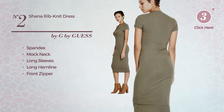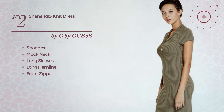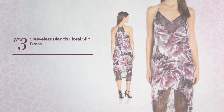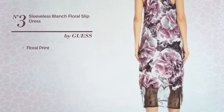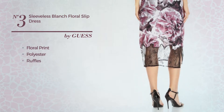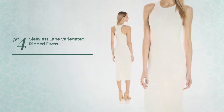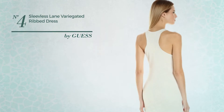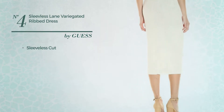Number three: a dress featuring floral print, crafted from polyester and styled with ruffles. This dress includes a sleeveless cut, available in two colors. Number four: crafted from soft material, this dress includes a sleeveless cut and racerback, available in two colors.